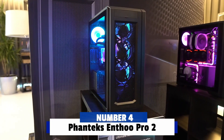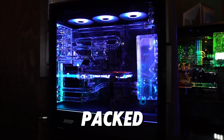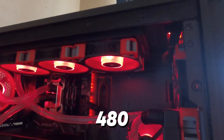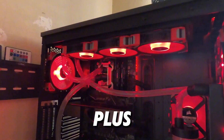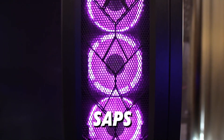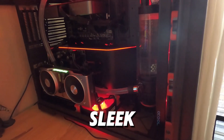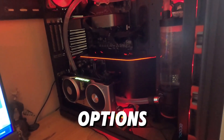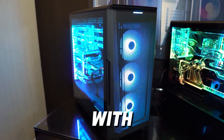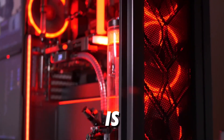Number 4: Phanteks Enthoo 719. At number 4 is the Phanteks N2 Pro 2, a full-tower case packed with features for custom water cooling. It offers massive radiator support, including up to 480mm radiators on the front and top, plus room for additional radiators on the side and bottom. This case is designed to accommodate serious cooling setups, making it a favorite for enthusiasts and overclockers alike. The N2 Pro 2 has a sleek industrial design and excellent cable management options. It also comes with plenty of drive bays and mounting options, so you can add multiple reservoirs and pumps with ease. If you're looking for a high-quality, versatile case for your custom water-cooled build, the N2 Pro 2 is an excellent choice.